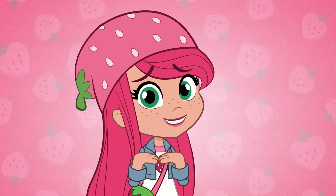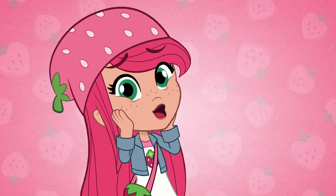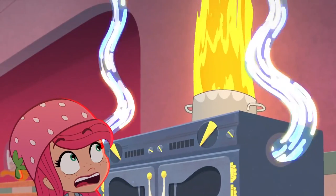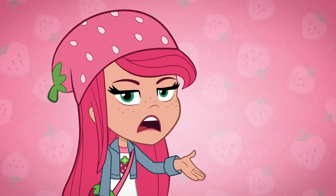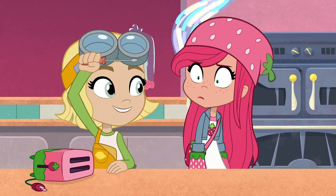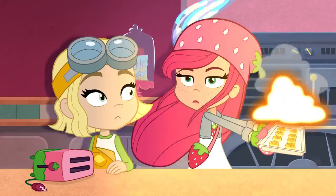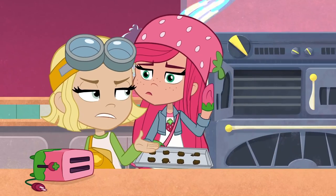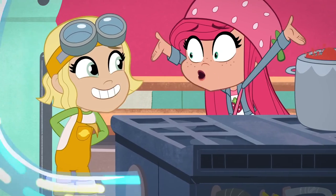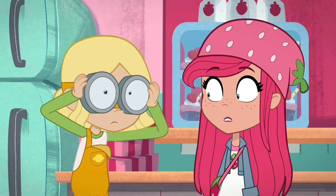Lemon really came through for me. I was afraid she'd get carried away and cause some kind of disaster. But I guess I should have trusted her. Never mind. There it is. Lemon! Maybe the oven is a little too powerful. What do you mean? This is great! Maybe I can dial it down. A little. Uh-oh. Uh-oh. Run!